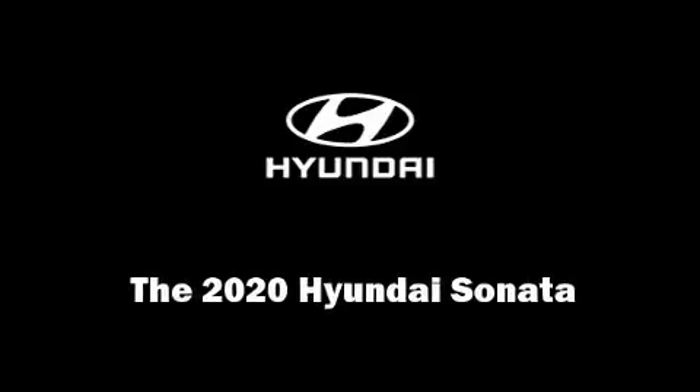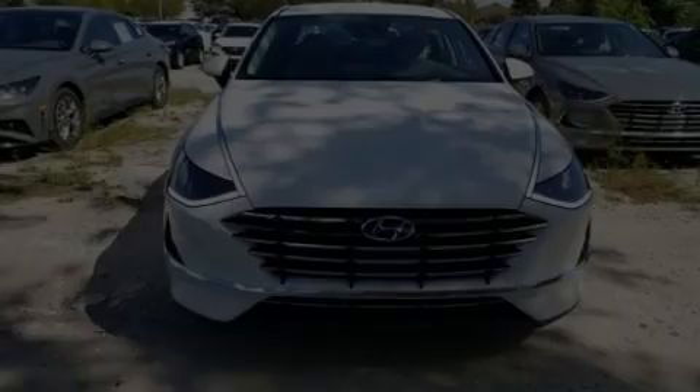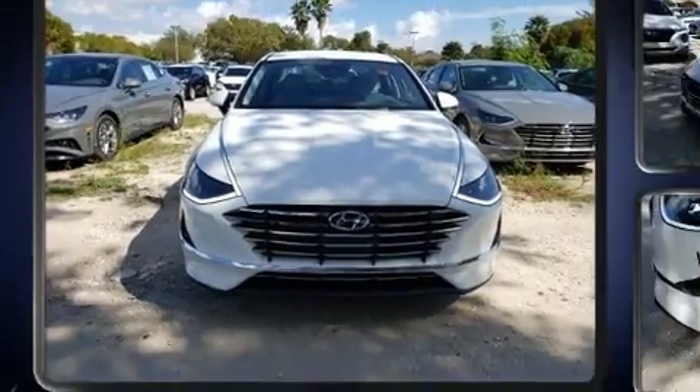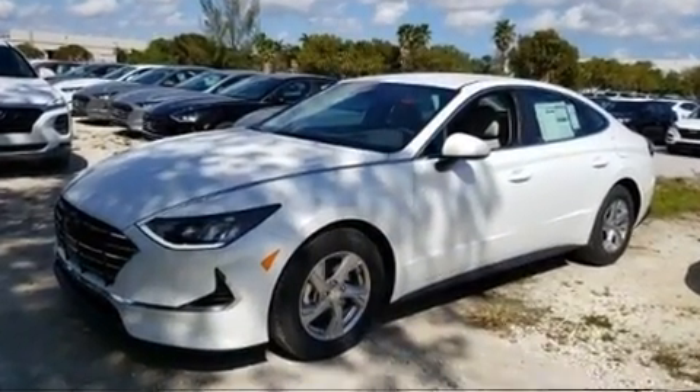Discerning drivers will appreciate the 2020 Hyundai Sonata. This four-door, five-passenger sedan offers the latest in technological innovation and style.